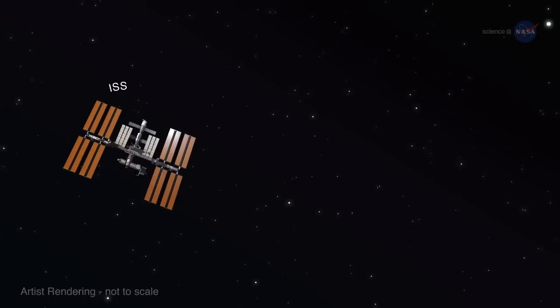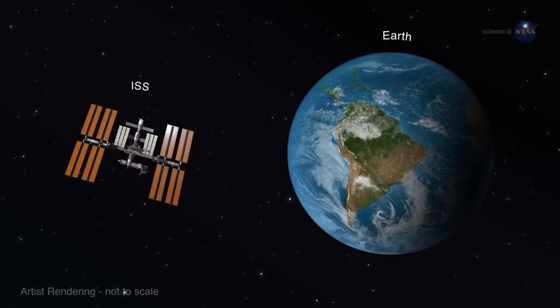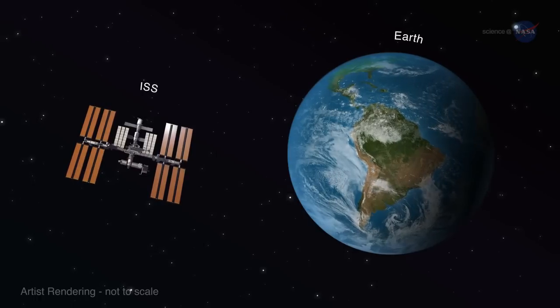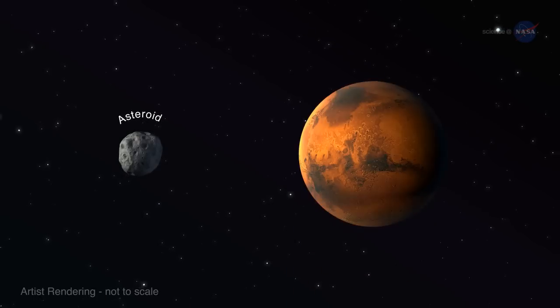Burton says the space station and Earth are on opposite ends of a gravity continuum. So if the device works on Earth and in microgravity, then it should work in any environment in between, like an asteroid or Mars. Let the sequencing begin.